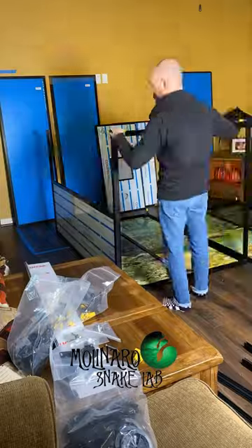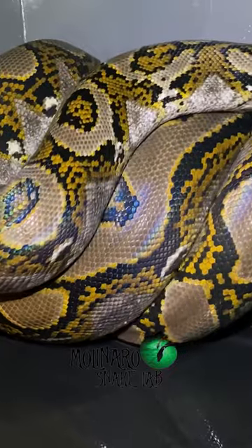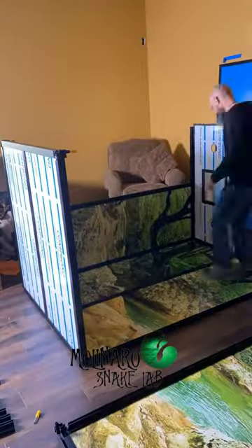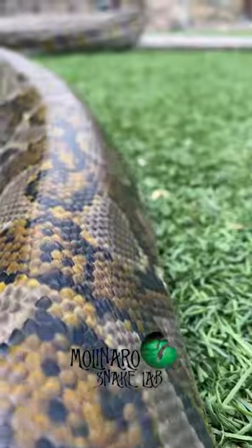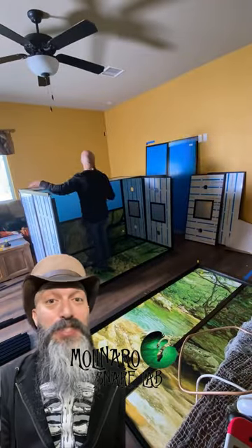Yesterday I unboxed everything and organized all the parts, and today I started putting it all together. Reticulated pythons are the longest species of snake on earth. Jinx just turned 5 years old and she's already over 14 feet long, so I wanted to get an enclosure large enough that she's comfortable in, even if she grows another 4 or 5 feet. And this customcages enclosure I think is going to do the trick.